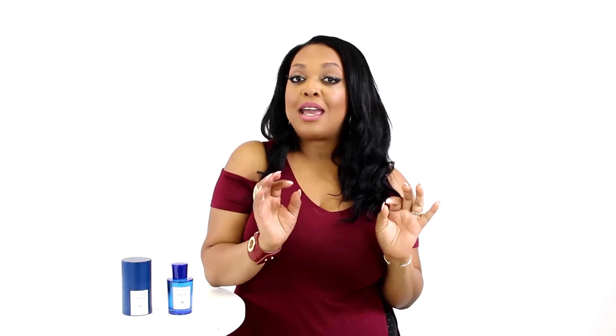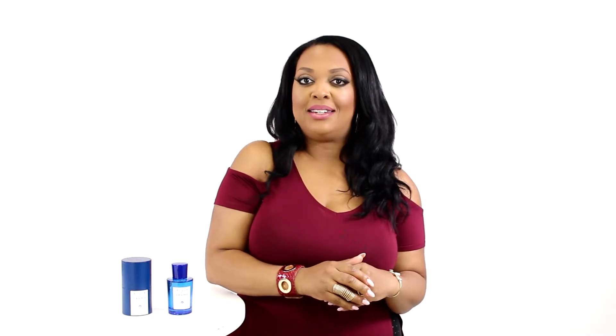Hey everyone, Nicole here and today I'll be reviewing Blue Mediterranean Fico Di Amalfi by Acqua Di Parma. Blue Mediterranean is a popular and extensive line from Acqua Di Parma and this one makes a great summer daytime scent.